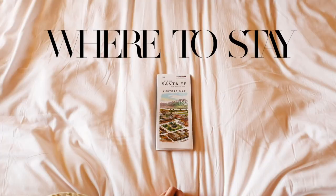Alex and I had about 48 hours to explore as much as we could do, see, and obviously eat while we were in Santa Fe. Don't forget to hit that subscribe button right below and of course give this video a thumbs up if you want more travel guides like this, but let's dive in to where to stay.